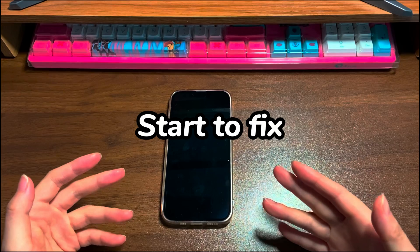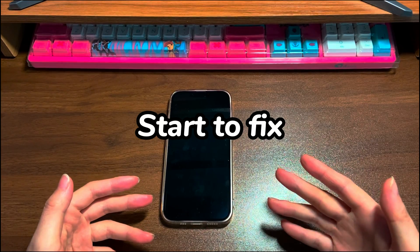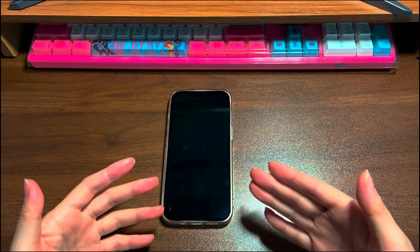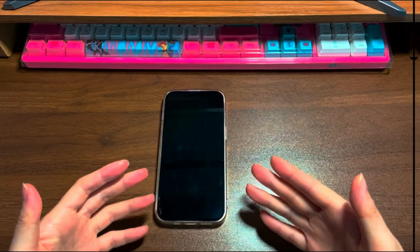Now, you should figure out the causes. Next, you need to take steps to fix it and stop the iPhone 13 from shutting off randomly. We'll show you how to do that.